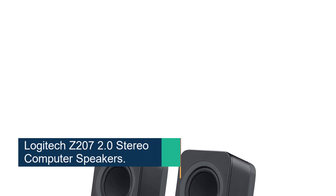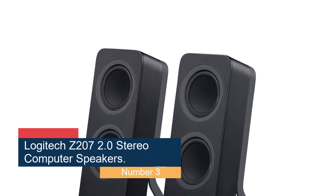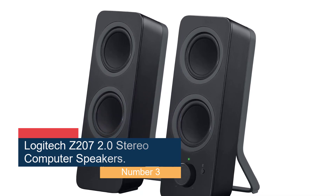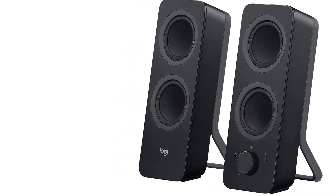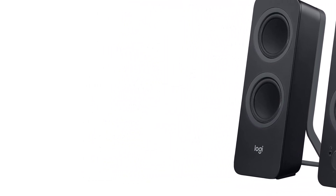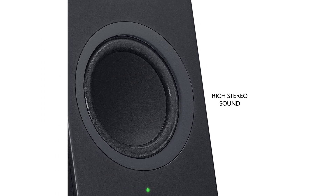Number 3: Logitech Z207 2.0 Stereo Computer Speakers — best multi-source option. A great option if you want to be able to switch among different sources, these speakers support easy switching among three simultaneous connections. At 9.5 x 3.5 x 4.9 inches HWD, they're on the larger side and thus aren't the most discreet speakers, but they deliver good performance.